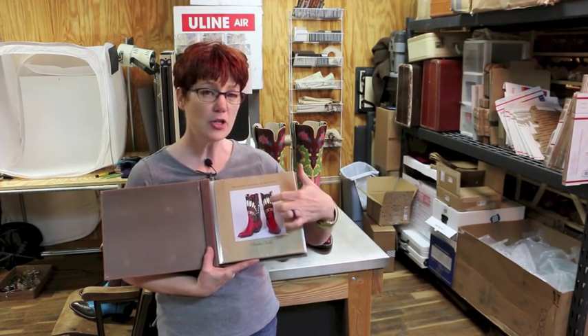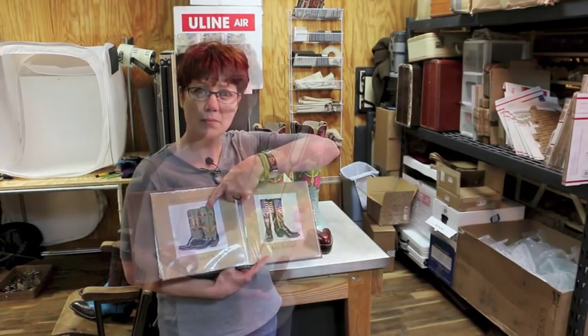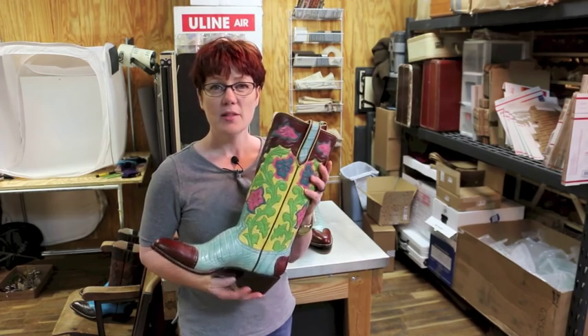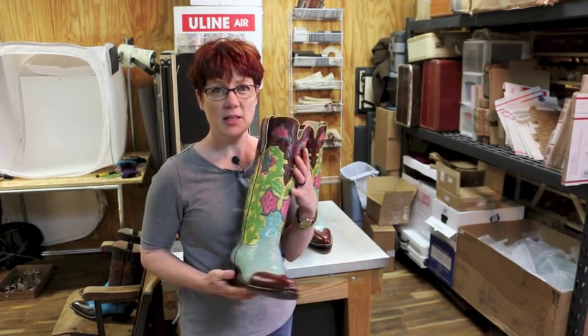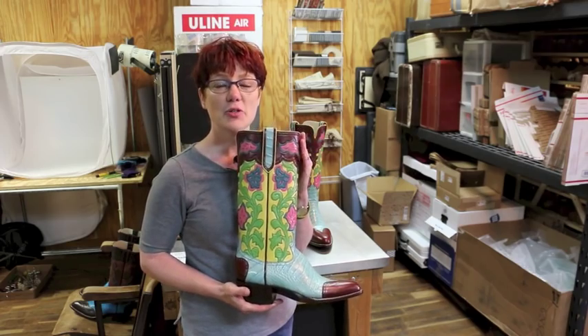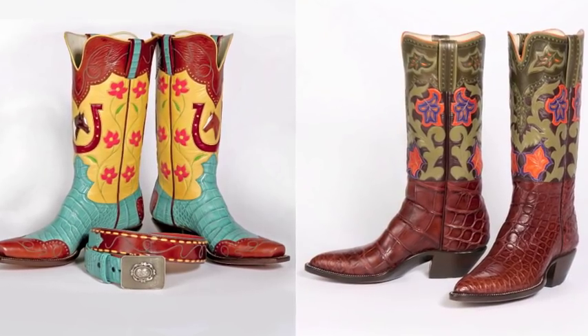For instance, I had a guy choose this particular design, but he wanted it in the color scheme from a different boot. That's what happened with these boots. This client looked through my portfolio, found a pair of boots with a design that he loved, and then chose the color scheme from a different pair of boots. I'm hoping that this information will make ordering a pair of bespoke cowboy boots a little less intimidating.